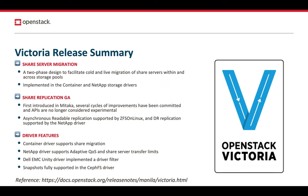Let's preview a few things that the project team accomplished in the Victoria Cycle. We added support for shared server migration. This is a two-phase design, and administrators can use this feature to facilitate cold and live migration of shared servers. They can go within storage pools or even across storage pools and backends. This feature has been implemented in the container and NetApp storage drivers, and more drivers are to follow in the next few releases.